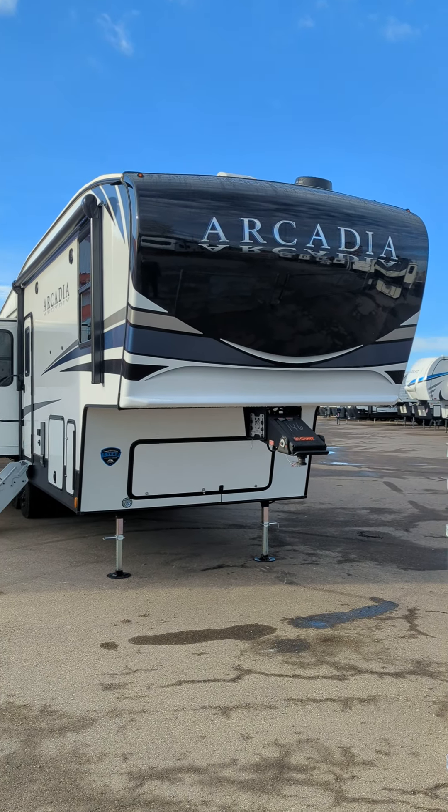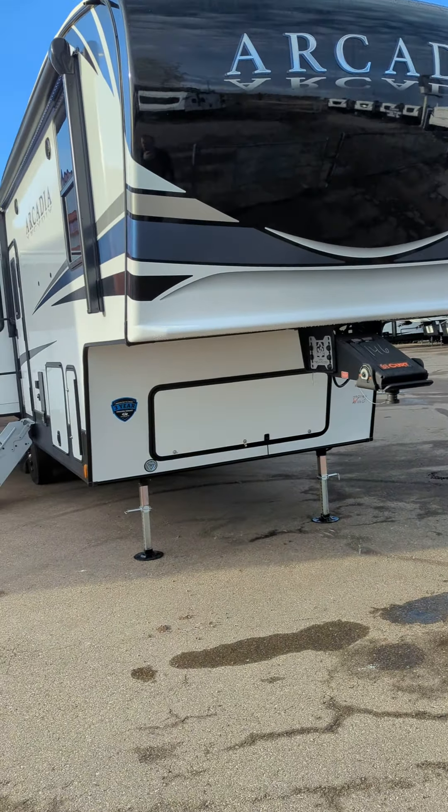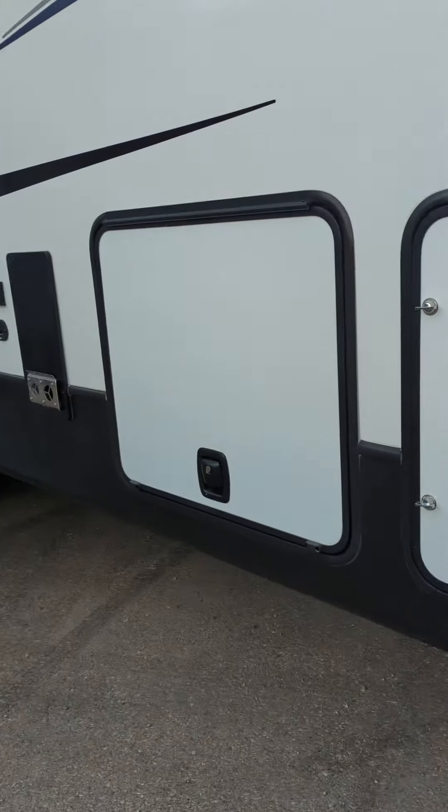Welcome to another great day at Schwab's RV World. This is Kevin here. I'm just going to do a quick walk around for the brand new Arcadia 332 SL RL that we just got in — brand new model, brand new layout.